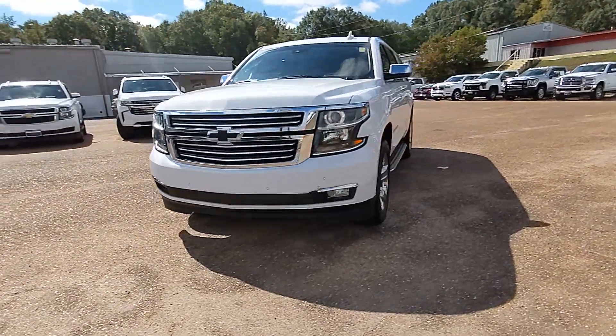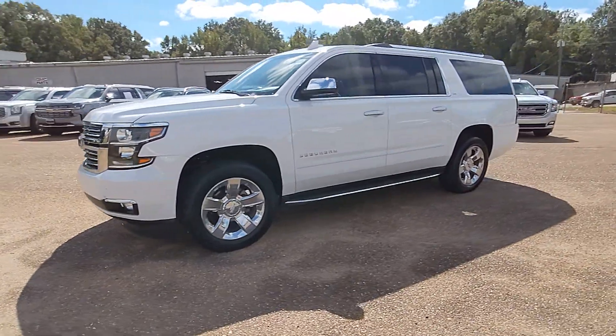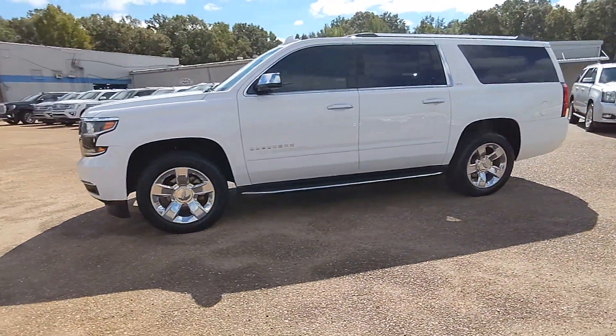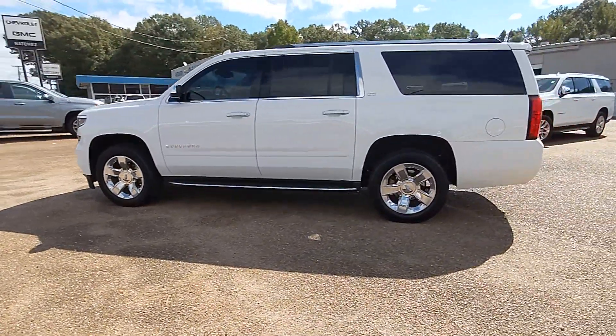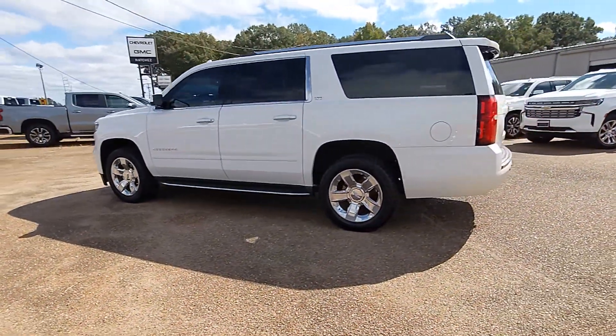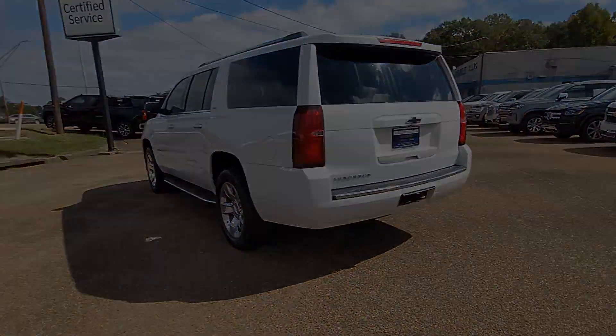Enjoy the view of this 2016 Chevrolet Suburban. With less than 150,000 miles on the odometer, this vehicle stands out from the rest. The Suburban delivers the utility of a truck, as well as the refined comfort, technology, and safety features of a full-size luxury SUV.